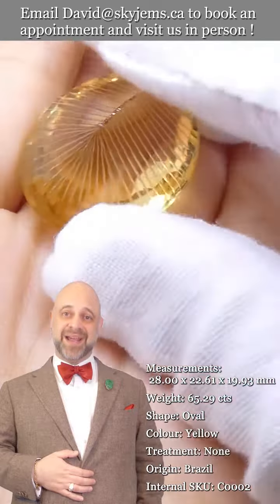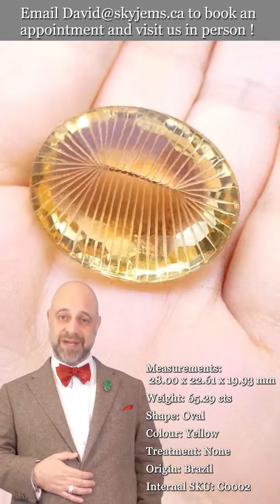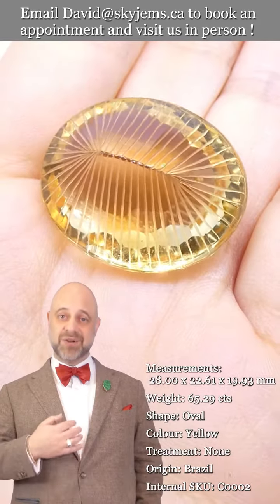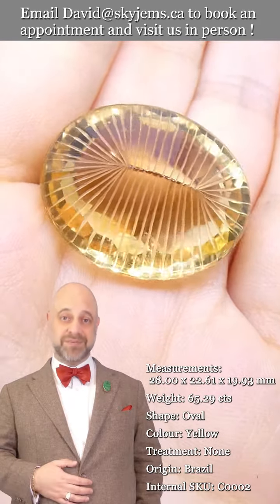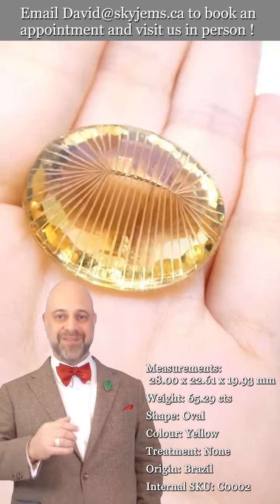A big thank you from the bottom of my heart. I want to tell you all to have a great day. I hope that you continue to tell your friends about skygems.ca so we can continue to bring beautiful gems and magnificent jewelry to wonderful people like you all around the world. Bye for now.